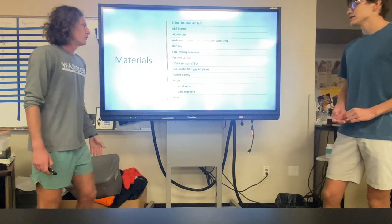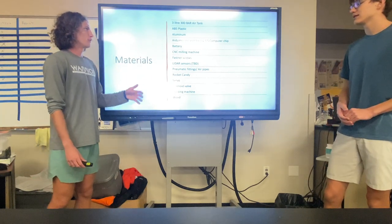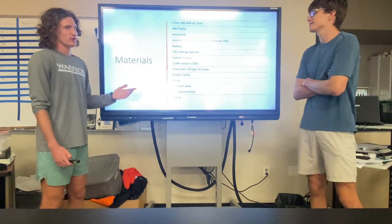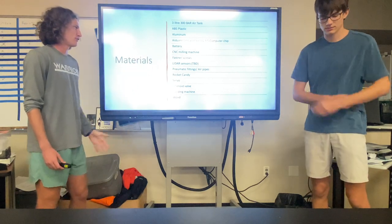An Arduino Uno and TNC 3.5 computer chip will be used to control all onboard functions, and a battery will power these. Our main component for manufacturing is a CNC milling machine, and the parts will be attached with fastener screws.